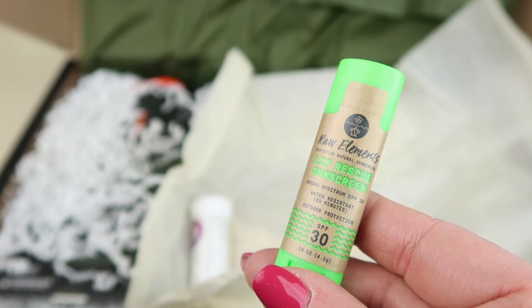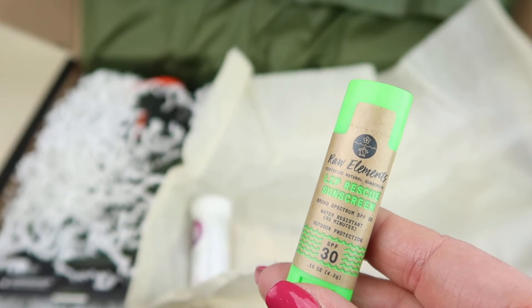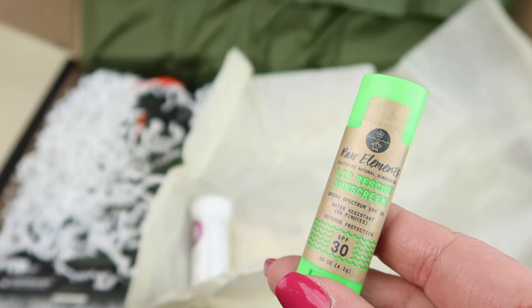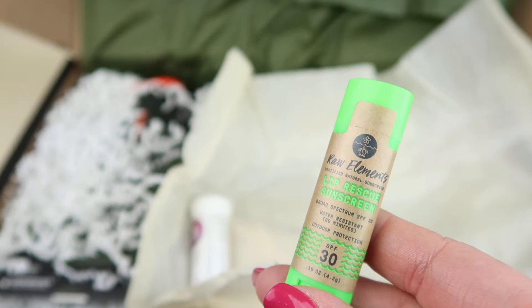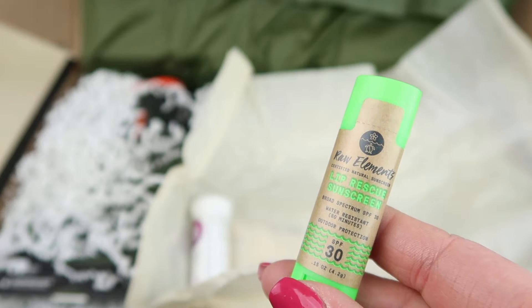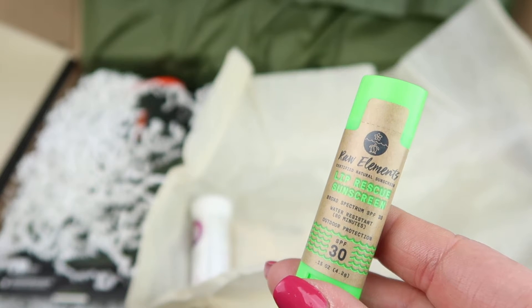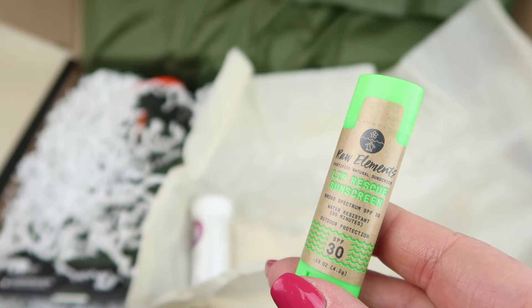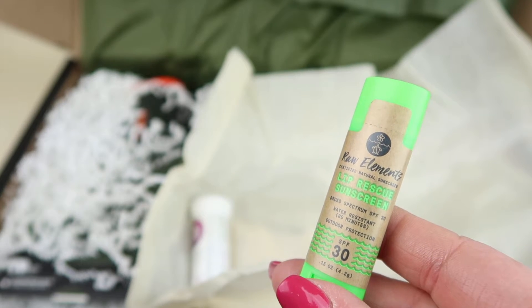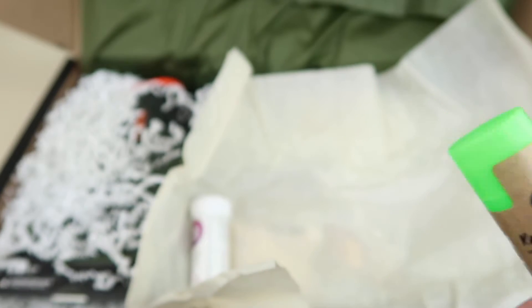This is Raw Elements Lip Rescue with 30+ SPF, retailing for $5.99. Made from certified all-natural ingredients, it's water-resistant and provides UVA and UVB true broad-spectrum protection. Packed with biologically active antioxidants, vitamins, minerals, and extracts. It's reef-safe, biodegradable, and soy, gluten, and nut free. I'm glad it's reef-safe.